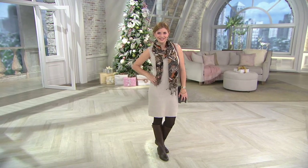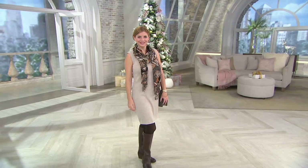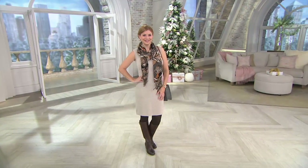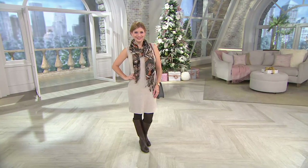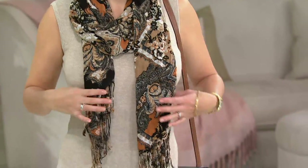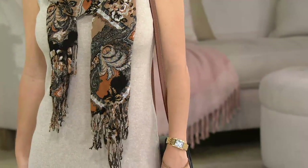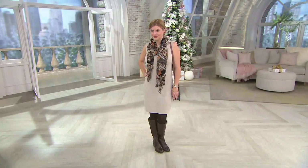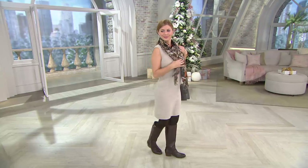First, when you see this dress, you're going to say it's sleeveless — who is wearing sleeveless this time of year? Well, I'm going to tell you that you can wear sleeveless any time of the year because it depends upon where you live, and it's also a perfect piece to put your blazers over, your cardigans with it, your leather jackets with it, anything like that. And this is the first day we've clearance priced it.